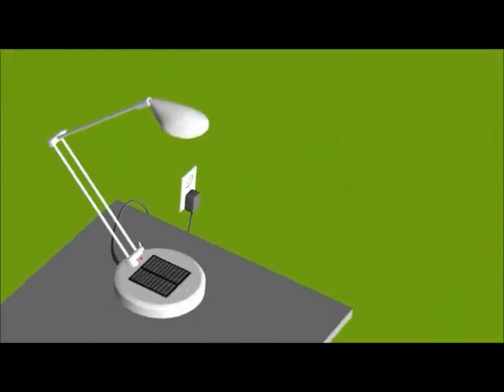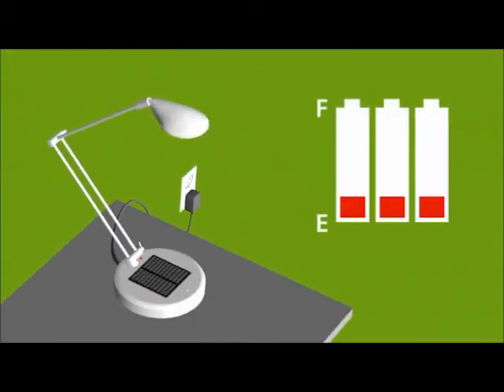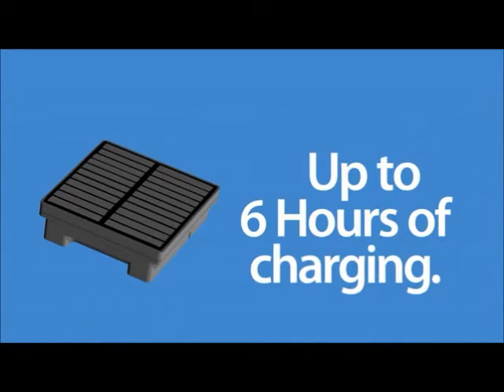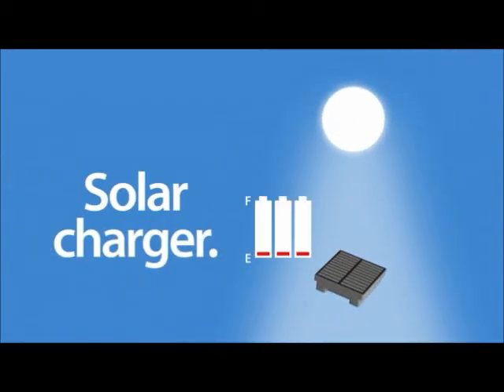As soon as you connect your E-Lite to a power source, it begins charging the Power2Go battery reserve. In just a few hours, Power2Go is ready to pop out and take with you anywhere for up to 6 hours of charging. And with its own solar charger, Power2Go will recharge itself in direct sun, making it perfect for the outdoors, travel and mobile applications.